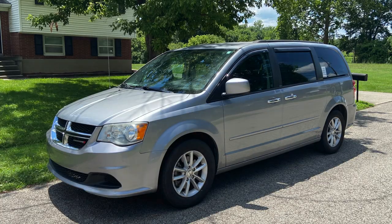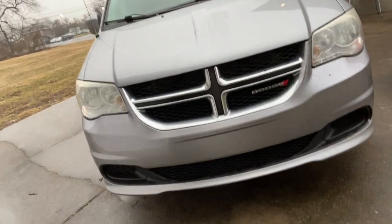Hey, what's up? It's Marshall from Melo Nomadic Adventures and I'm coming to you here in Kentucky. I'm here with Carol the Caravan. This is my 2013 Dodge Grand Caravan.